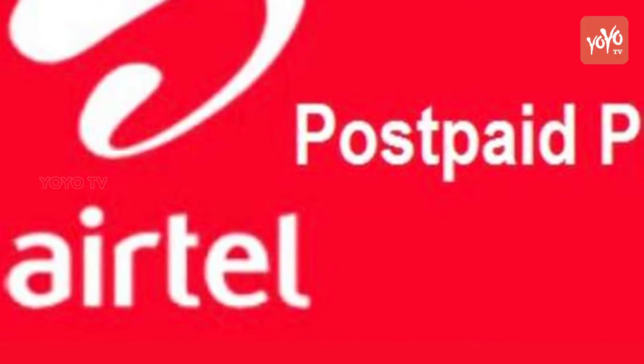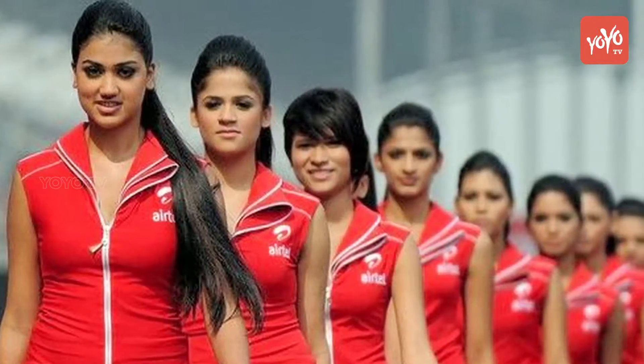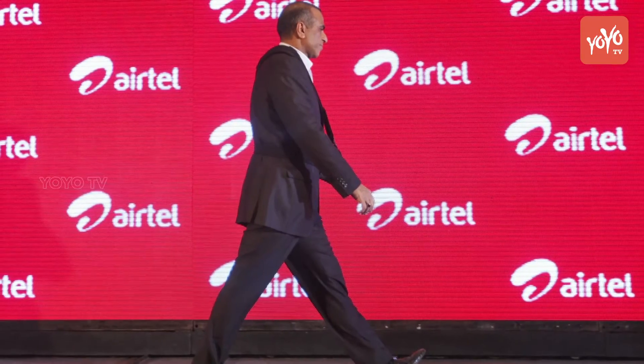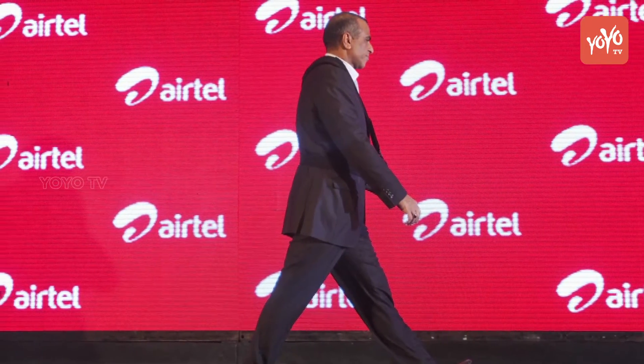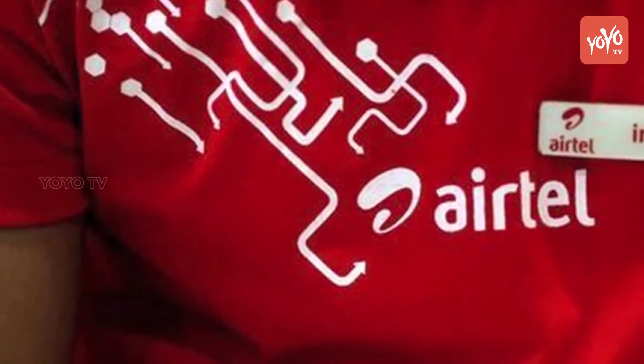In order to claim this free data, Airtel postpaid users need to download and open the My Airtel app, which now displays a new banner to claim free data. Users need to click on the banner and follow the instructions provided on the screen. The task here is to download the Airtel TV app and install it on your smartphone.